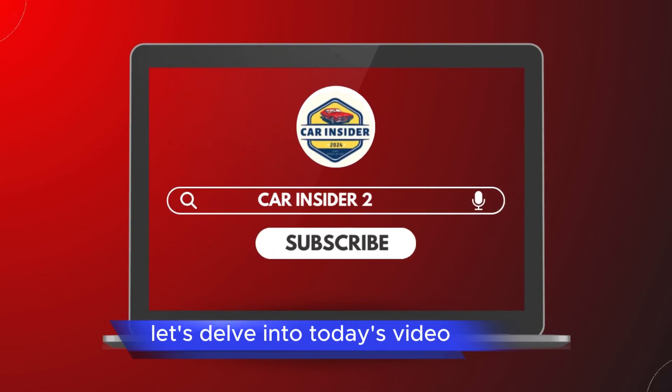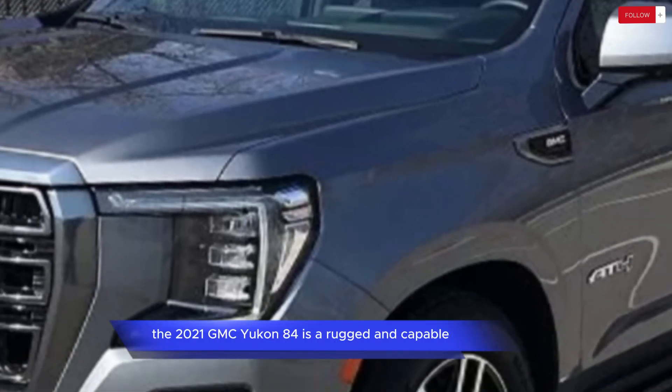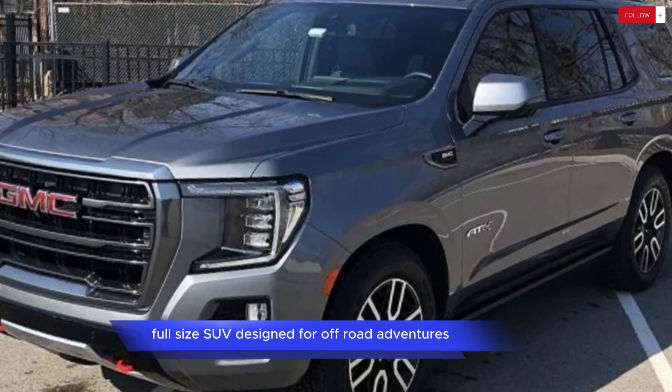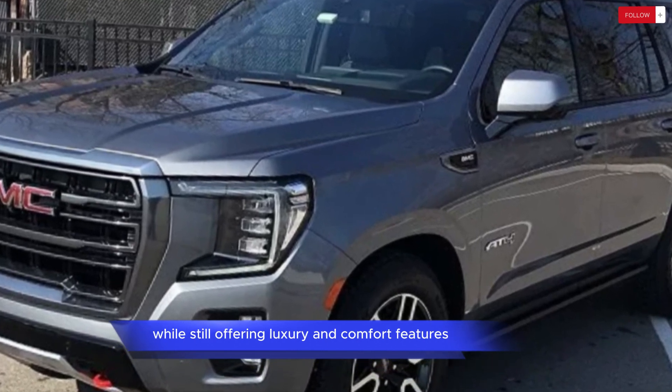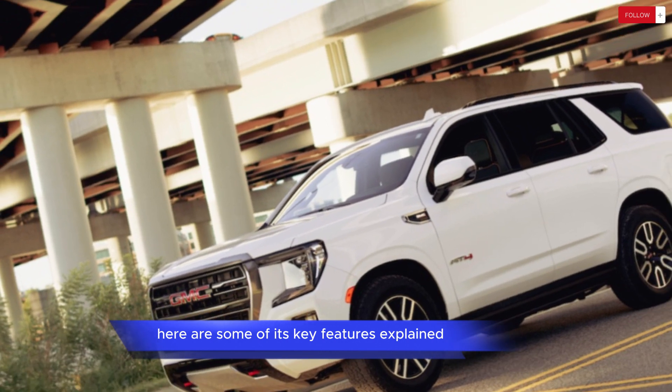Welcome to my channel everyone. Let's delve into today's video. The 2021 GMC Yukon AT4 is a rugged and capable full-size SUV designed for off-road adventures while still offering luxury and comfort features. Here are some of its key features explained.